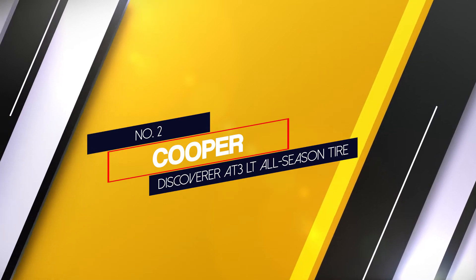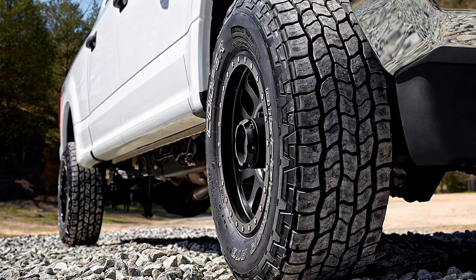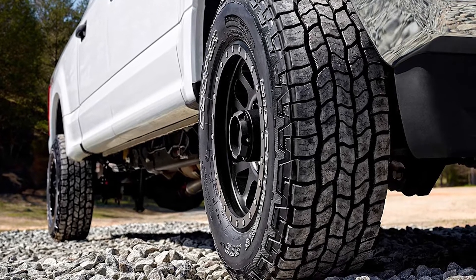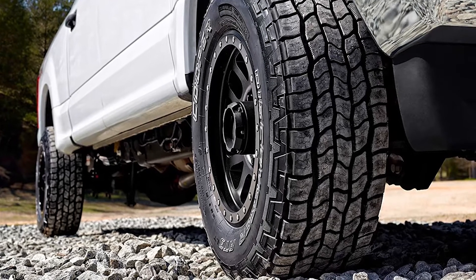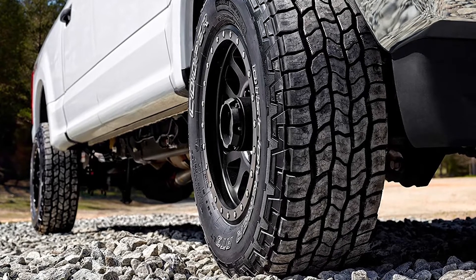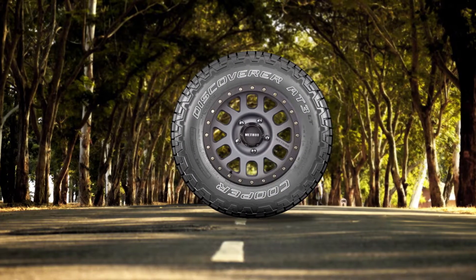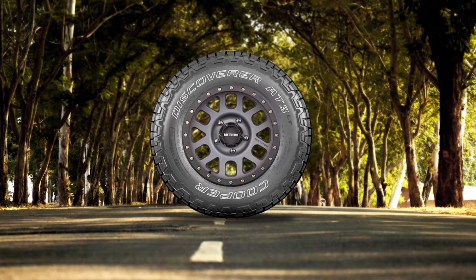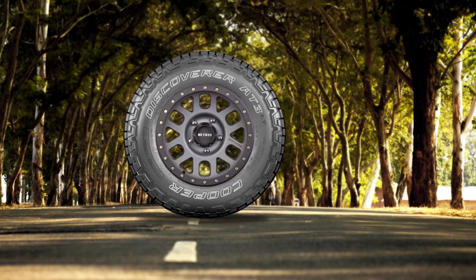Number 2: Cooper Discoverer AT3 LT All Season Tire. These truck all season tires use adaptive traction technology with a tiered rib all-terrain pattern for improved traction. The many angles of the zigzag patterns give you excellent handling and responsiveness. The microguard zigzag strips, aquavac channels, and patented snow groove technology all create a tread pattern that is supposed to give you better traction on wet and lightly snowy roads.